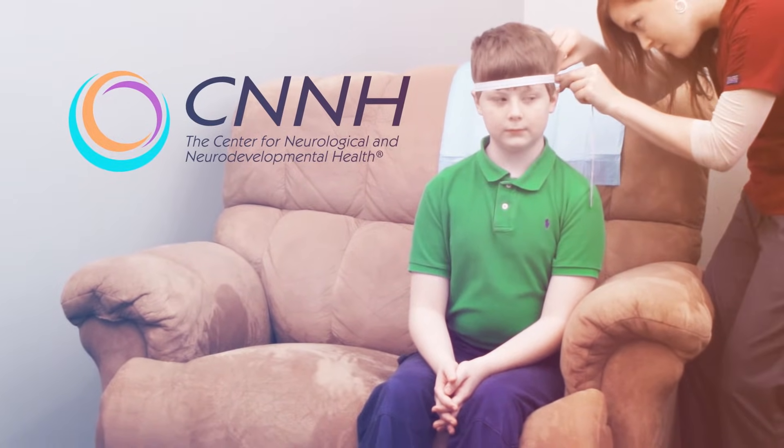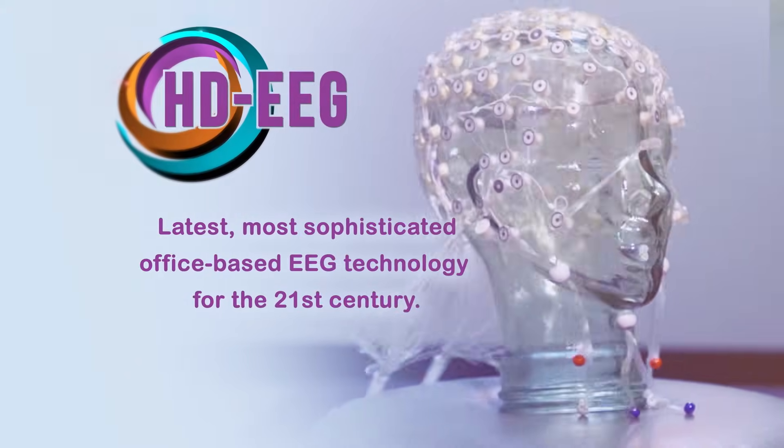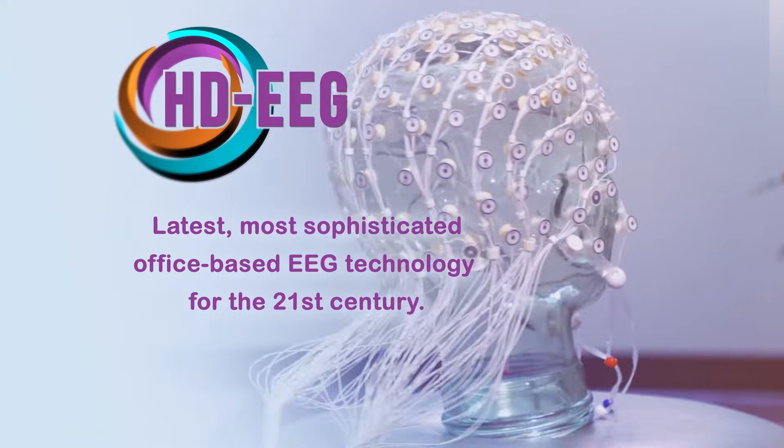At the Center for Neurological and Neurodevelopmental Health, we use high-density, or HDEEG — the latest and most sophisticated office-based technology for the 21st century.